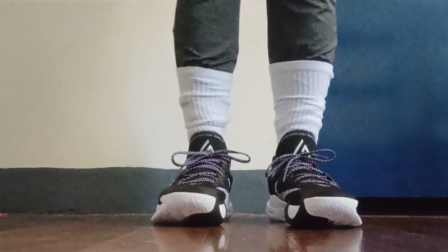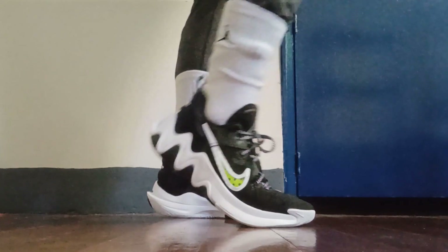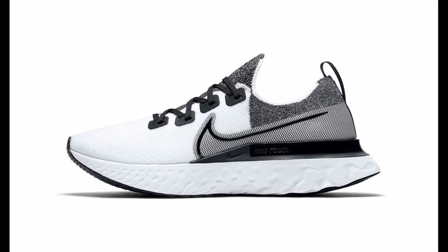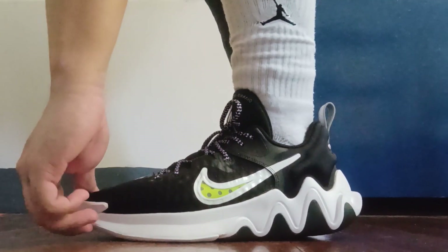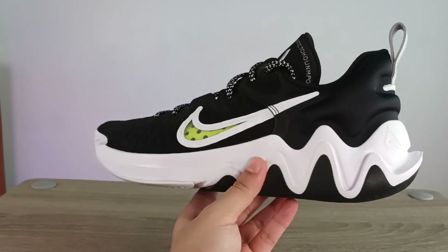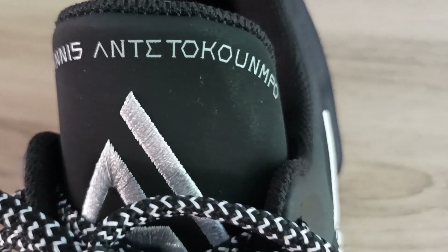Sizing-wise, I do feel like these run a little narrow, kind of snug heading towards the forefoot, but I do prefer sneakers like these to fit that way. I wear a size 10 for Nike when it comes to basketball shoes, so that's exactly what I went with. For context, I do wear a 9.5 when it comes to running shoes with Nike. I'd recommend you go true to size unless you have wide and flat feet — in which case, beware. It is always better to try them on first, or at least go with a shop that offers a return or exchange policy, which I believe Lazada actually offers.